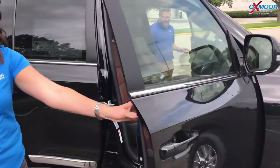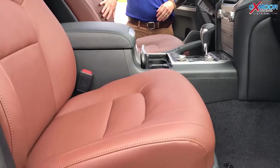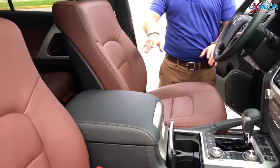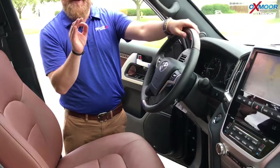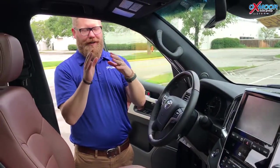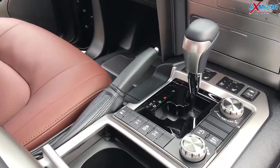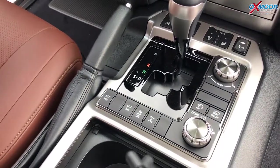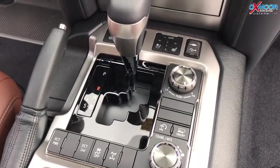Let me show you the interior here. It's got the black exterior with this pretty Terra interior — a leather, deep brown color. Here's the thing about the Land Cruiser: it's a luxury car but it's extremely capable for off-roading. It has crawl control, multi-terrain select, and it's full-time four-wheel drive. You can lock it into four-wheel drive low for more extreme driving.